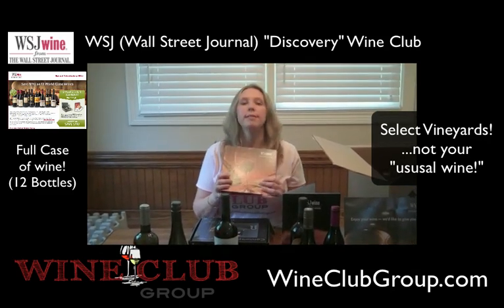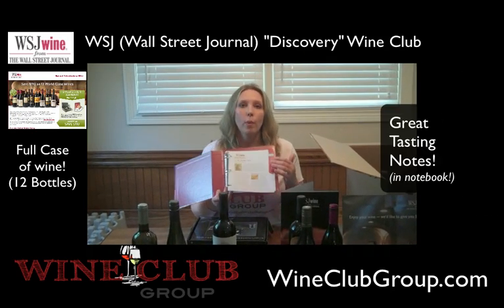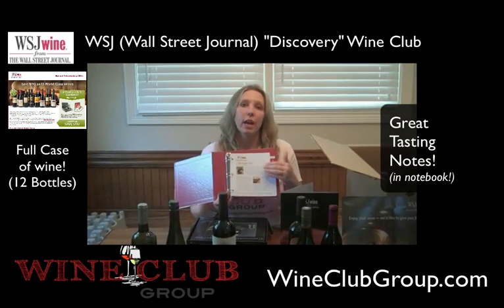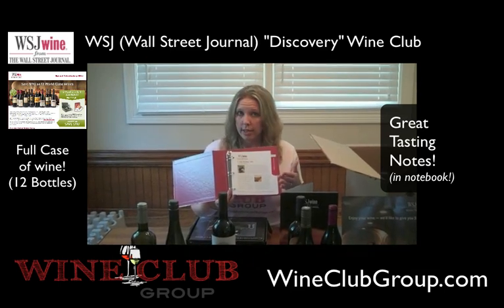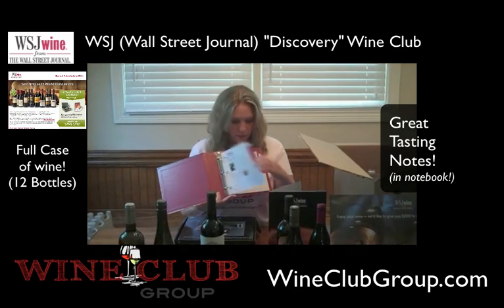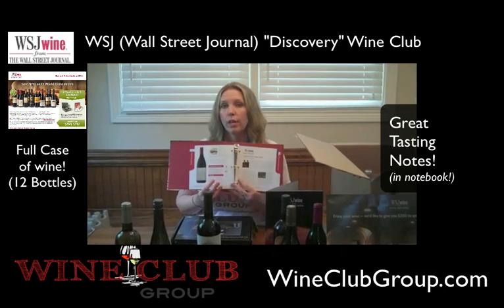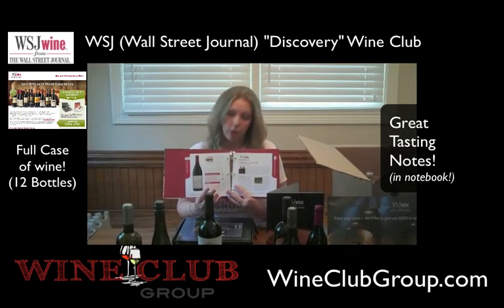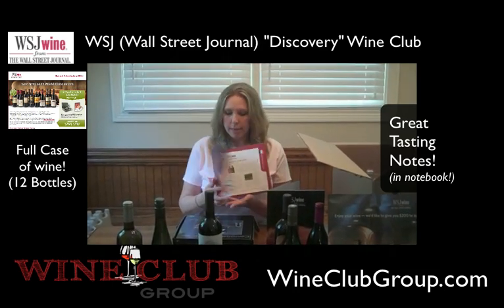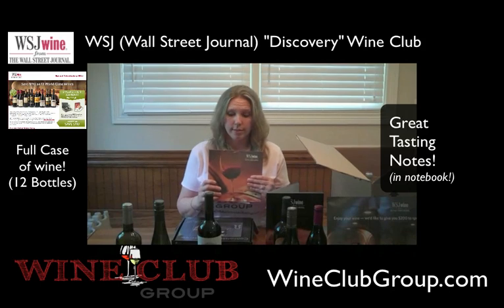What they send you is a tasting notes book, which is pretty normal for wine clubs. What I like about it is that there's one page for every one of the different wines. You're going to be able to read about the country of origin, the type of production, the vineyards, and the winery. On the next page, you'll have tasting notes about what you should be tasting and how to pair the wine. There's also a place to fill in your own notes, so over time you can go back and see which wines you might want to reorder at later dates for discounted prices.